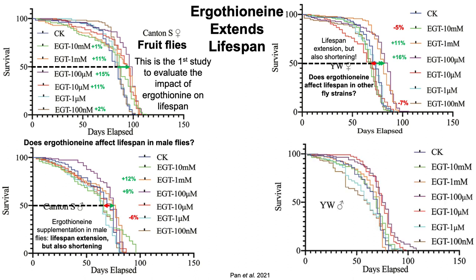In the male YW strain of fruit fly, going to 50% survival compared with the control diet — dark blue CK — we again have increased lifespan for the intermediate doses of ergothionine: 100 micromolar and 10 micromolar, giving a 7% and 6% increase in median lifespan. But again, there's a small but significant decrease in median lifespan for the relatively higher dose of 10 millimolar. And looking at the light blue and brown curves to the left, there's a decreased median lifespan for the lowest doses — 1 micromolar and 100 nanomolar — though these weren't statistically significant.